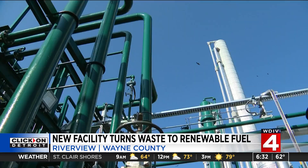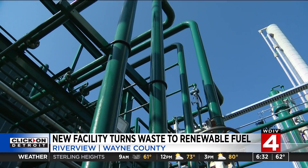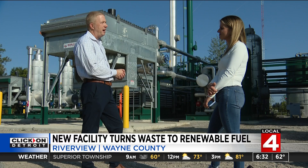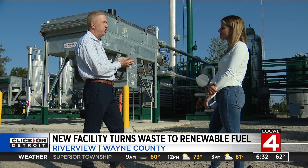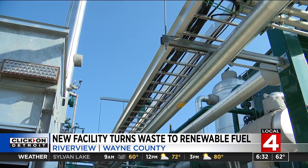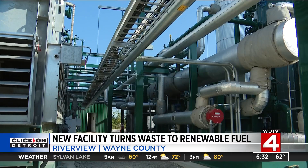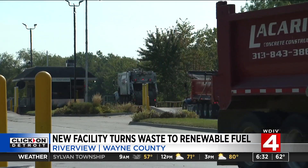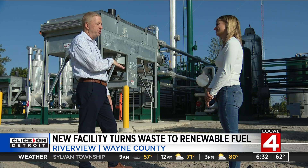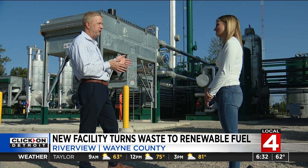This is not only beneficial for the environment, but it's also financially beneficial for DTE Vantage. Renewable natural gas is very popular and in high demand, so they're able to generate great financial returns. And while DTE Vantage is separate from the utility company, they are able to team up to create more electricity through this technology. They also have the capability to use the biogas to generate renewable electricity, rather than just renewable natural gas.